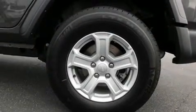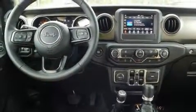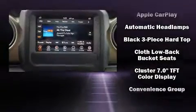Jeep infused the interior with top-shelf amenities such as a rear window wiper, a leather steering wheel, an outside temperature display, fully automatic headlights, heated door mirrors, skid plates, and power windows.